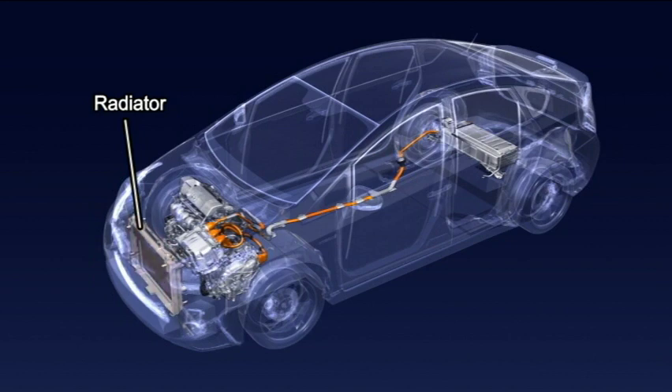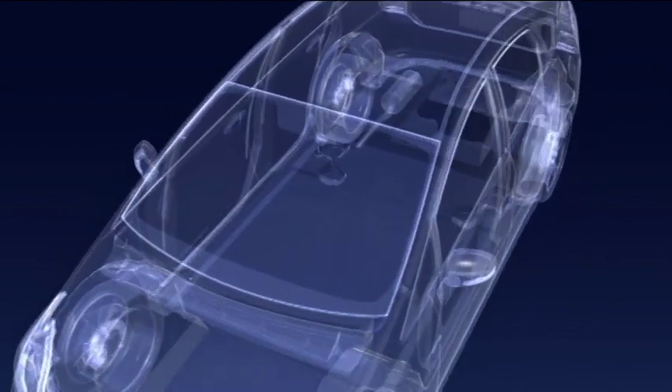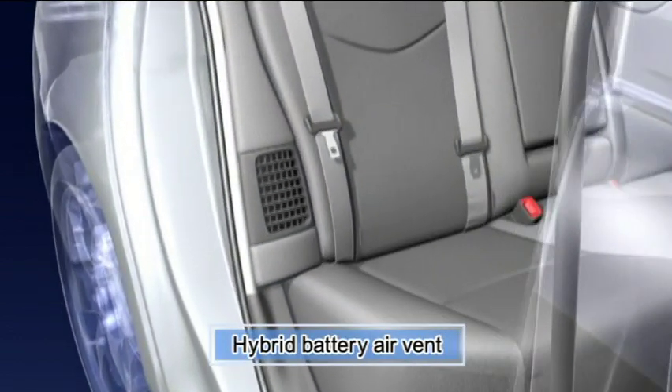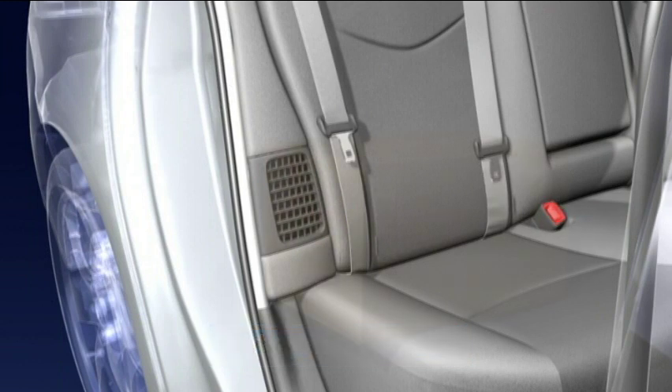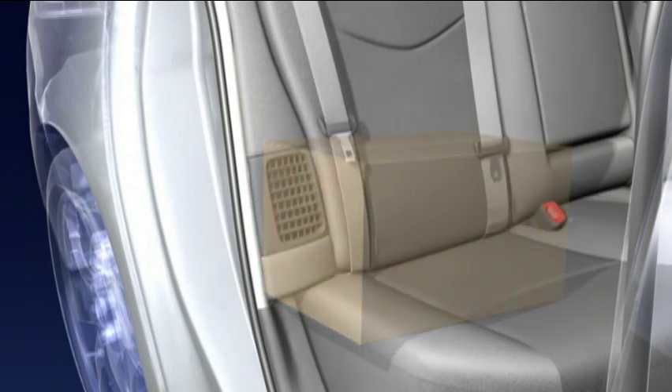Also, do not touch areas such as the radiator, as they may be hot and may cause burns. There is an intake vent on the side of the rear seat back for the purpose of cooling the hybrid battery. If the vent becomes blocked, the hybrid battery's cooling efficiency may worsen, leading to a reduction in hybrid battery output, so please exercise caution.